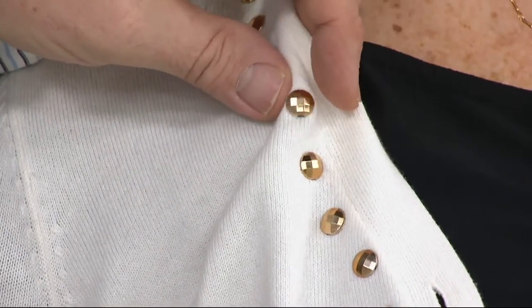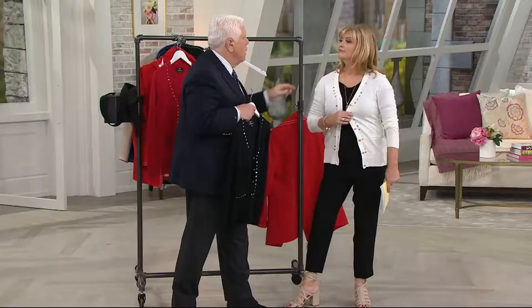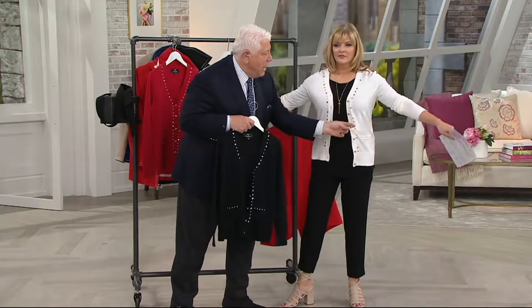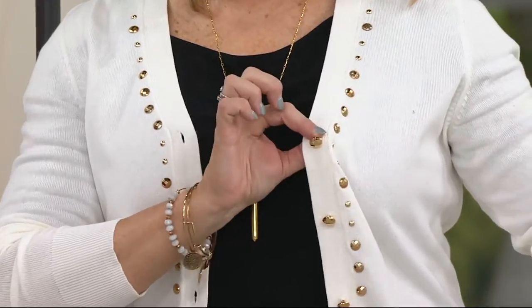It's not a stone — it's like a metal faceted stud. It's a many-faceted stud, all the way down. And then the button is the same. And I have to tell you, this is such an outfit booster.